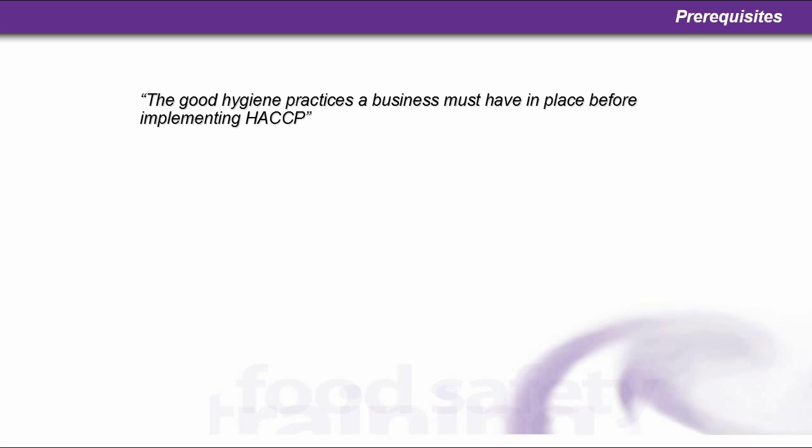Now, we're only on part three, but still, let's have a look at what prerequisites are.